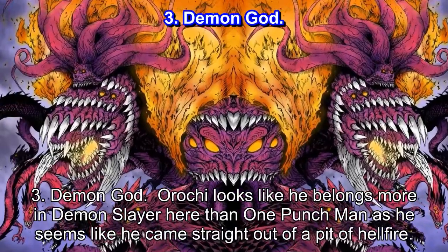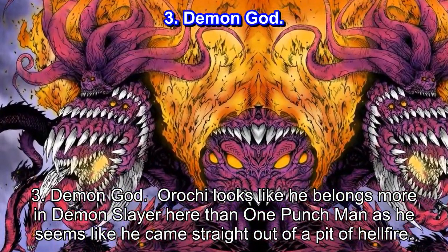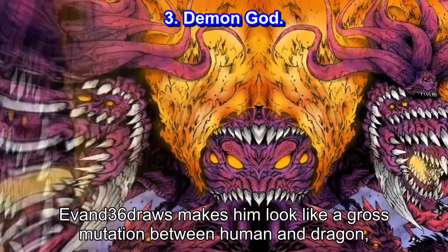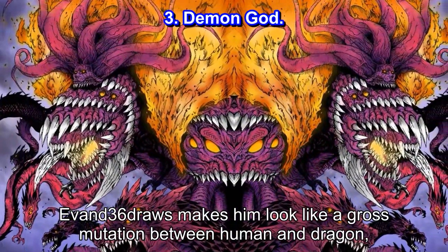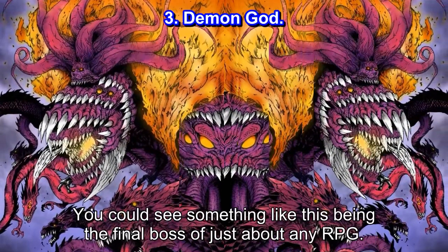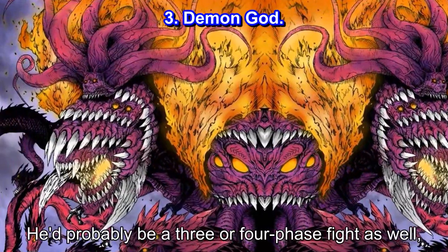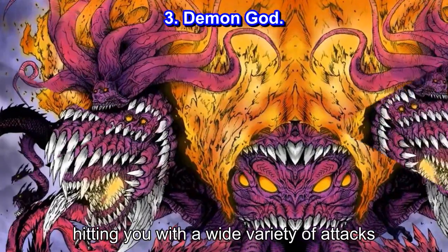Number 3: Demon God. Orochi looks like he belongs more in Demon Slayer here than One Punch Man, as he seems like he came straight out of a pit of hellfire. Evan-36 makes him look like a gross mutation between human and dragon, mirroring the two sides of him beautifully. You could see something like this being the final boss of just about any RPG — he'd probably be a 3 or 4 phase fight as well, hitting you with a wide variety of attacks.